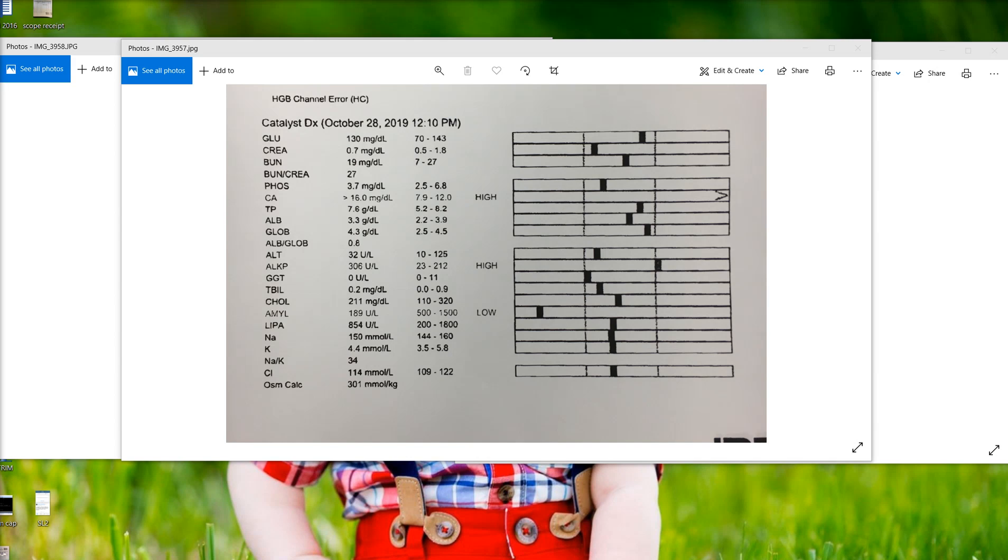This is an older Husky dog that just presented on the emergency service for not walking well, not getting around, not ambulating well. The owner also said the dog is drinking a lot more and urinating a lot more, not doing well, not eating well. So they ran some blood work, and the first thing he noticed — that you can see here on the chemistry — is this calcium.